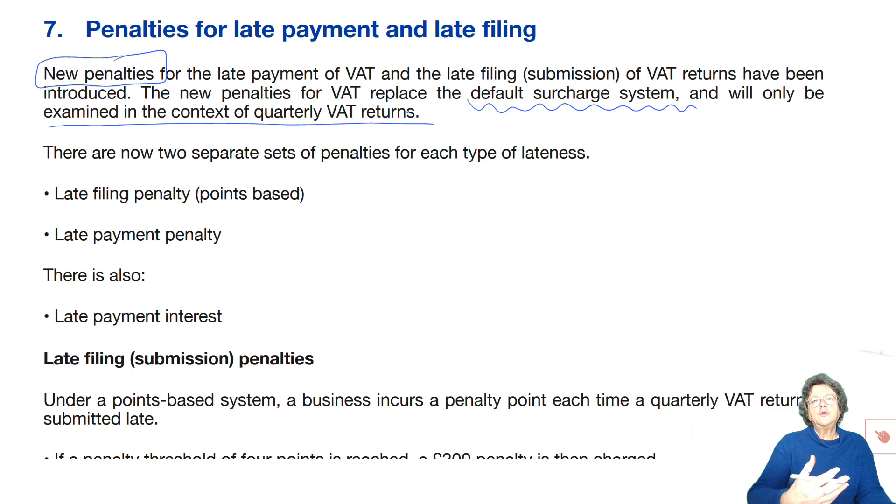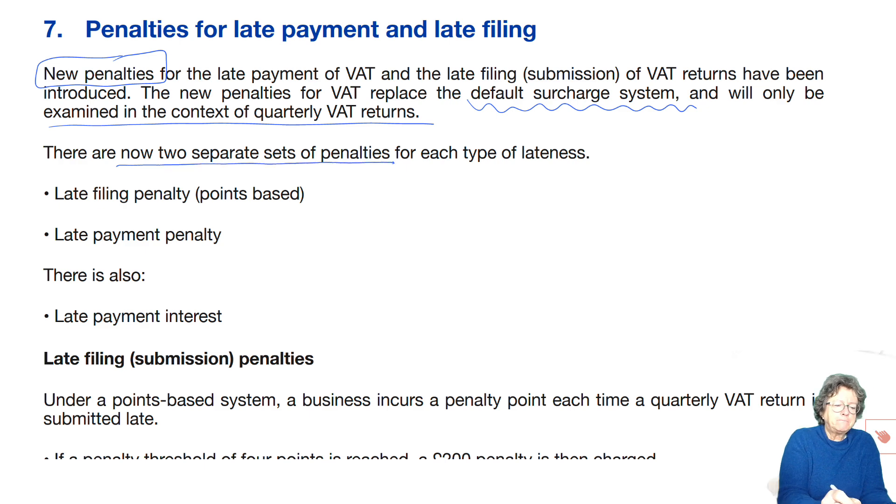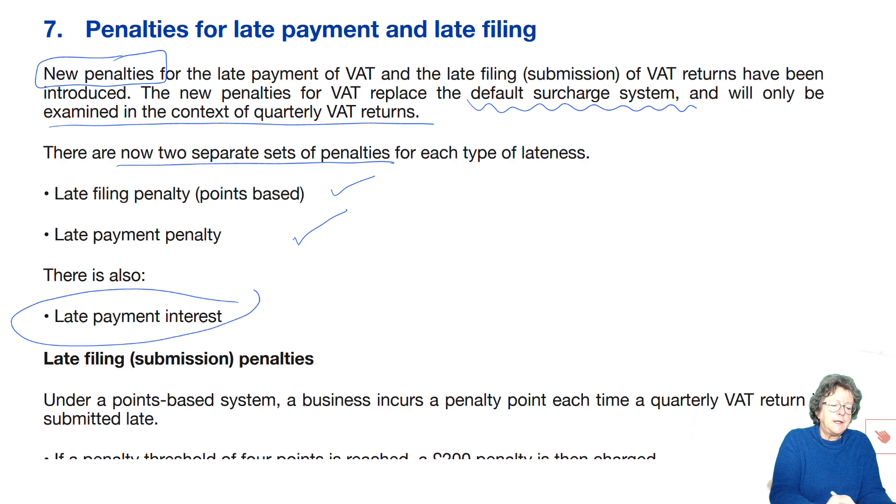You can use your manual to check out further information and your exam kit to test your knowledge. There are now two separate sets of penalties: a late filing penalty, which is points-based, and a late payment penalty. You're also going to get interest on any VAT that remains outstanding.